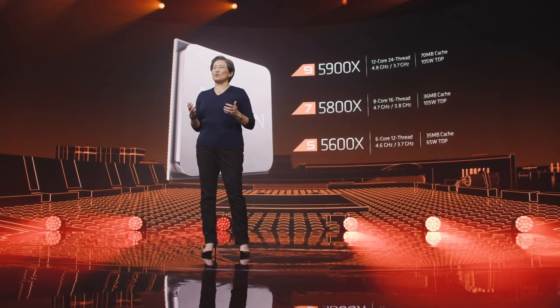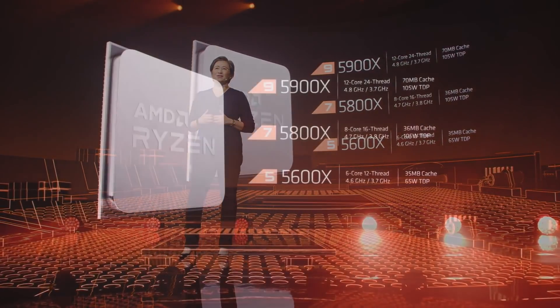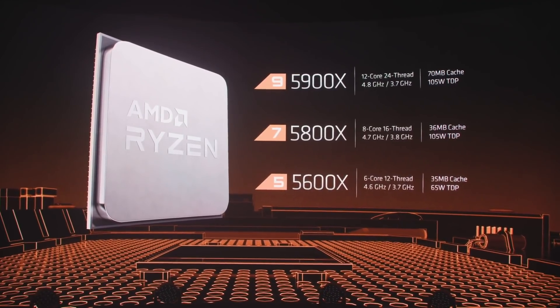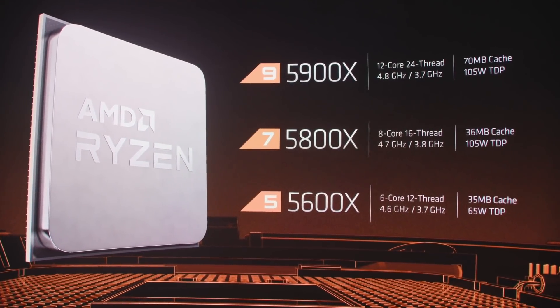In the 5000 series, we have a great choice for every gamer or PC enthusiast. In addition to the 5900X, we have the 5800X — an eight-core, 16-thread processor with boost frequencies up to 4.7 gigahertz at 105 watts. And we also have the 5600X — a six-core, 12-thread CPU with boost frequencies up to 4.6 gigahertz at 65 watts.